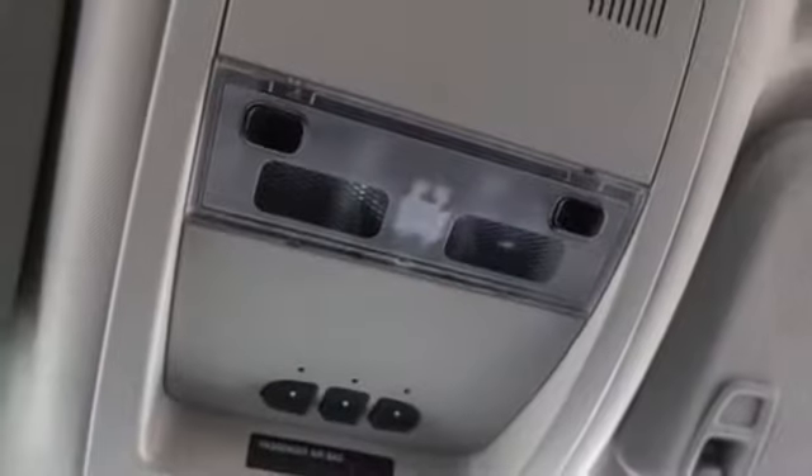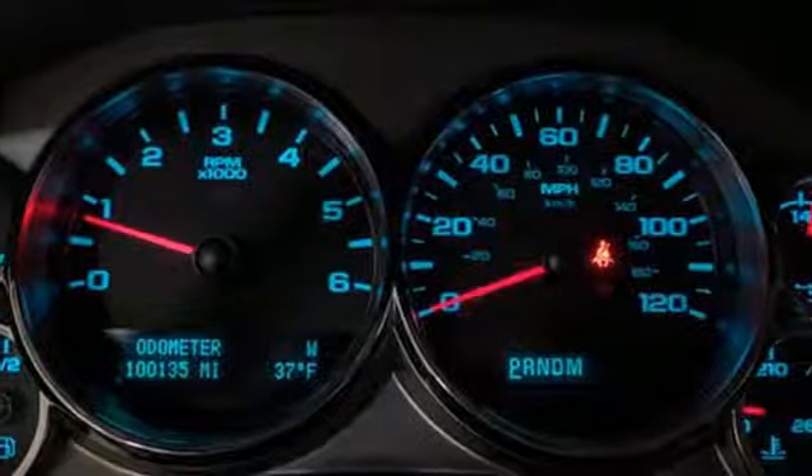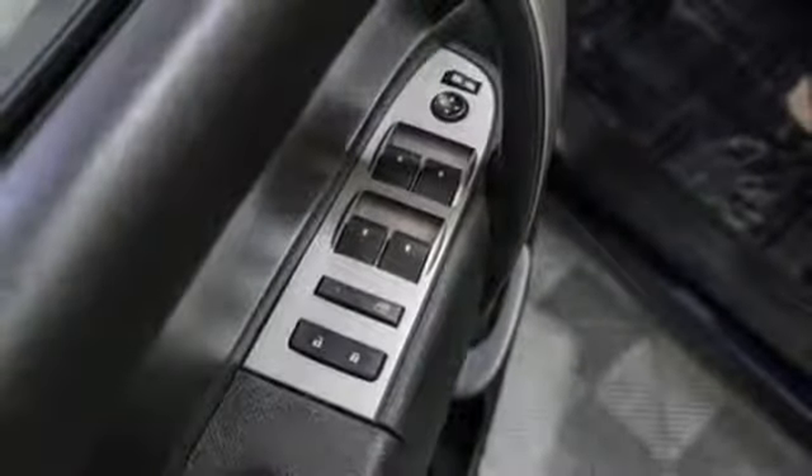External memory control, power heated mirrors, dual zone climate control, trailer hitch receiver, shocks, rear parking sensors, and automatic transmission.